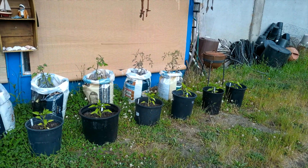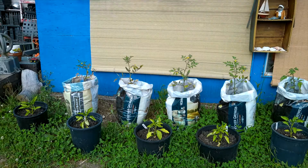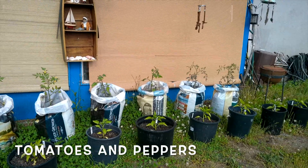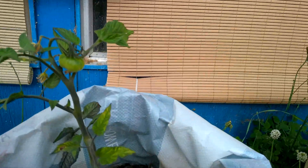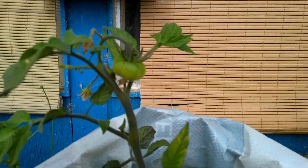Over here, in front of the shop, I've got my peppers and my tomatoes growing. I was really excited to have some friends gift me some of their old feed bags so that I could get the tomatoes in a safe place. They seem to be doing well, and while I'm talking to you, I see there is the first little tomato growing. I am so excited.